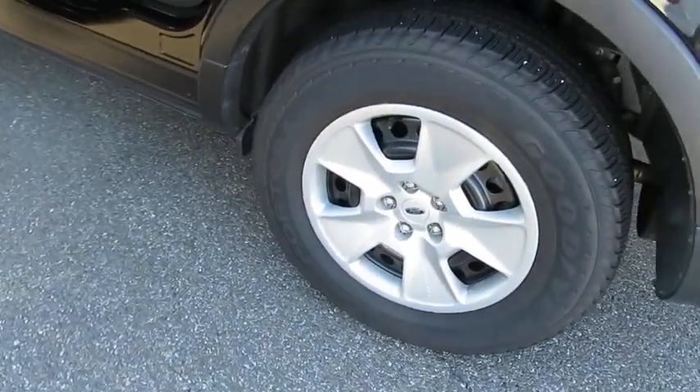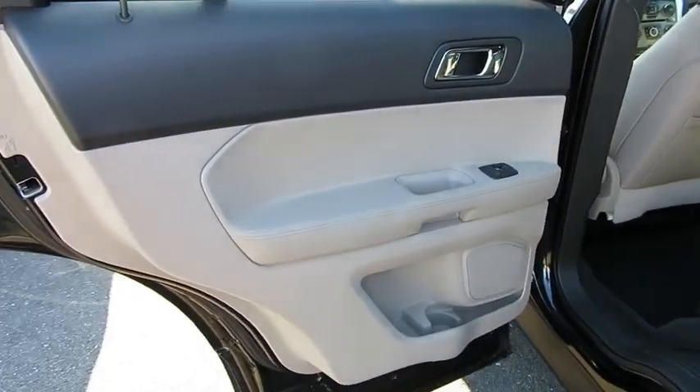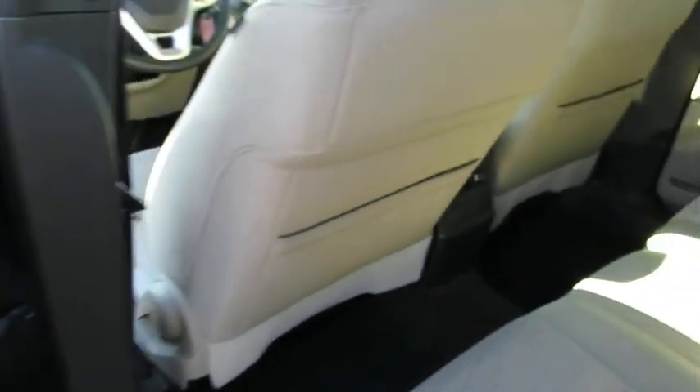Front wheel drive. Rear defrost. AM FM stereo radio. Power windows. MP3 player. Child safety locks. Power door locks. Bucket seats. CD player.